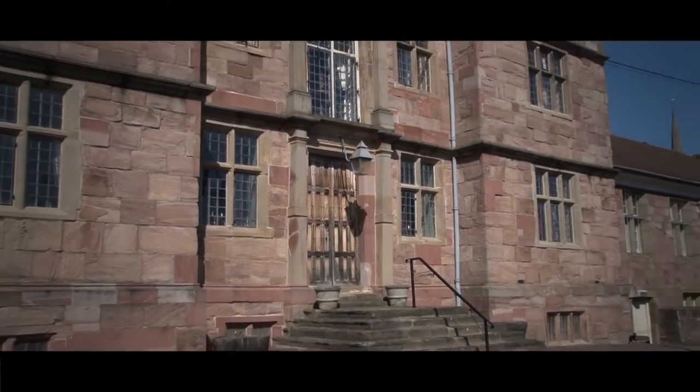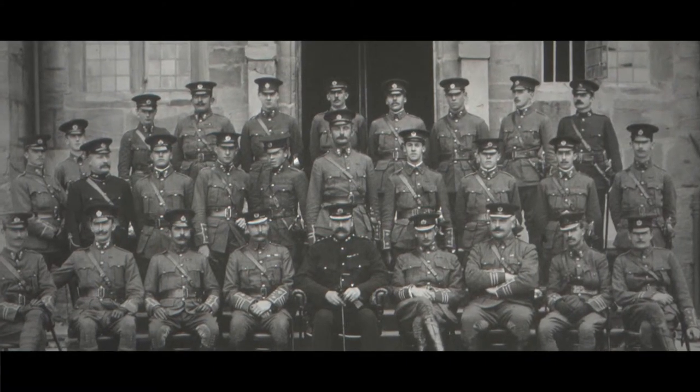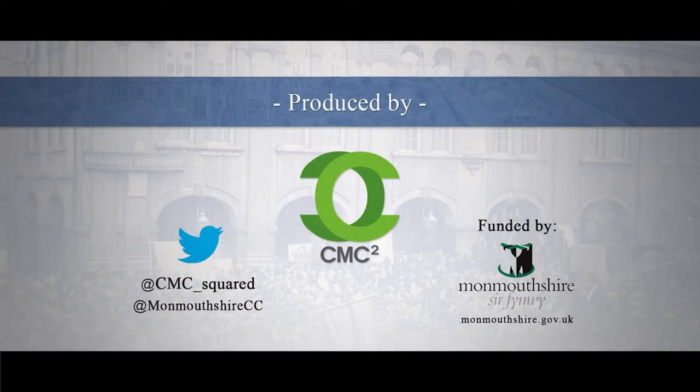It's been extended — these low additions were built about 1900, but happily they were built in keeping with the original. The additions were for the Monmouth Royal Engineers, and it's still their headquarters and the site of their museum.